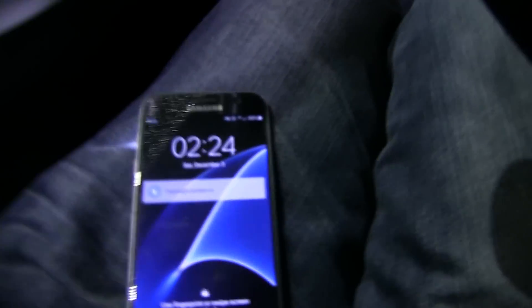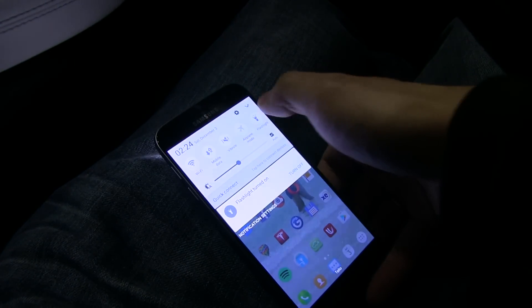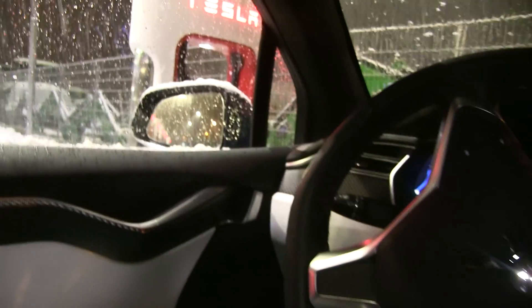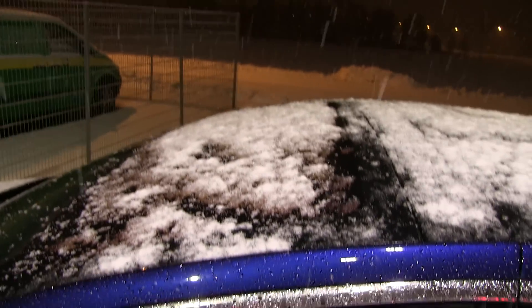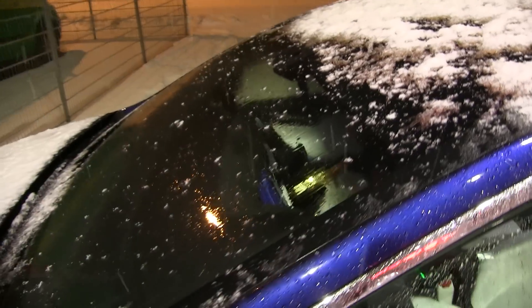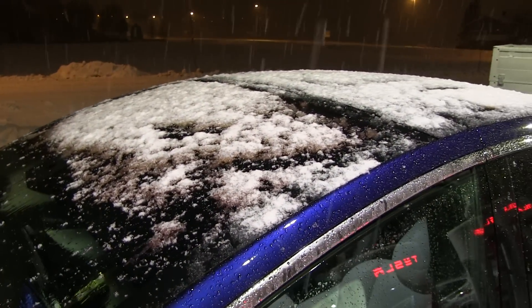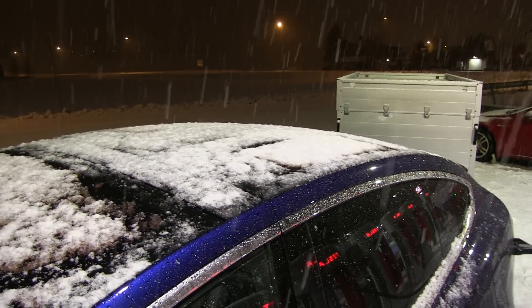Let's go outside now and see how it looks. This is proof that it works — on the windscreen here everything melts obviously, but on top of the Falcon wing doors it actually stays.